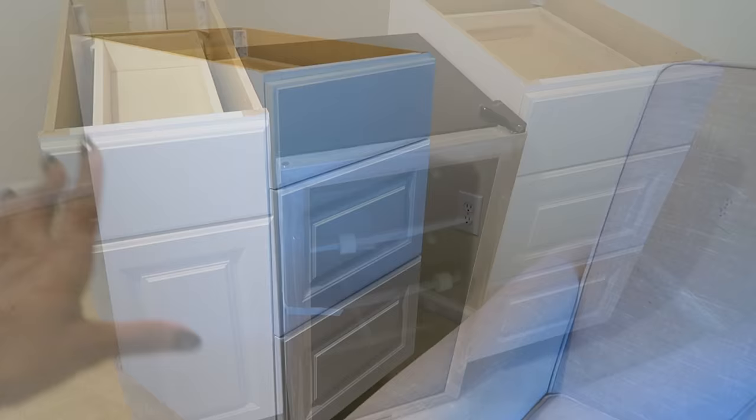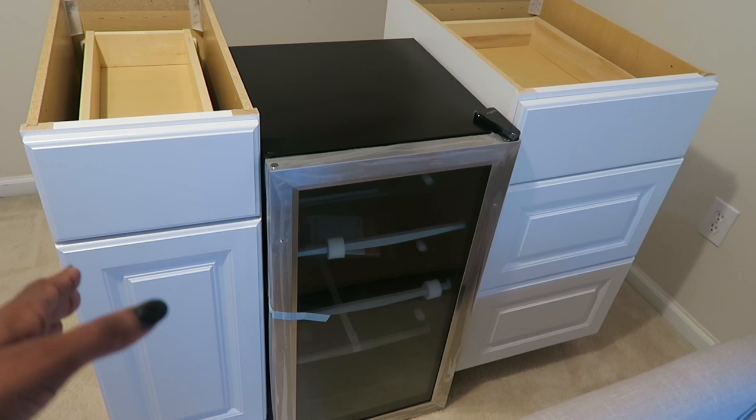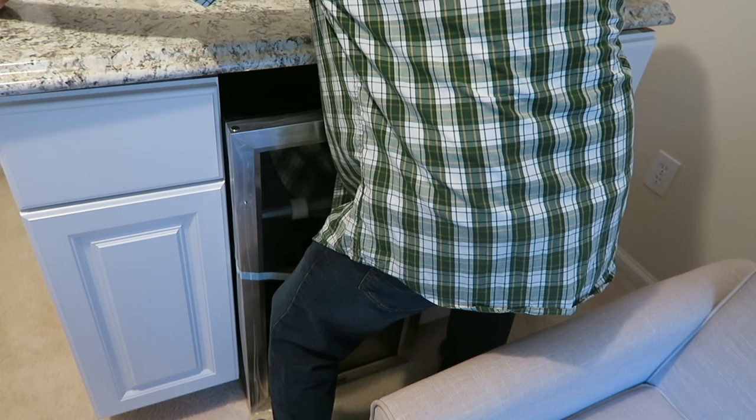We bought the stock cabinets, we bought our refrigerator, and we put them together. And Mike was like, okay, it's the perfect fit. I was like, no way it is — we're gonna have to cut something. He said no, this will slide right into our closet area and we'd have a bar area.